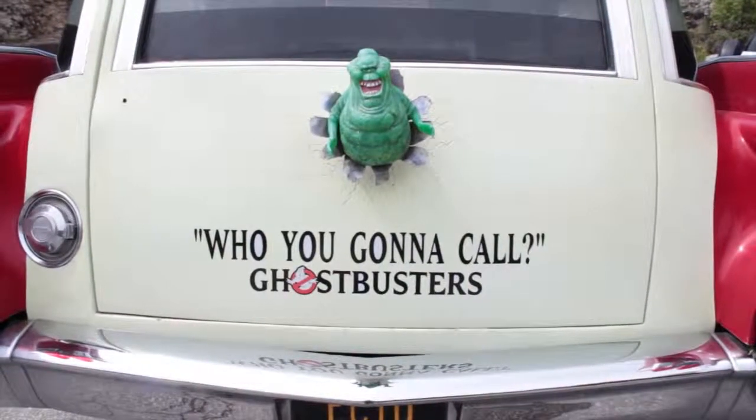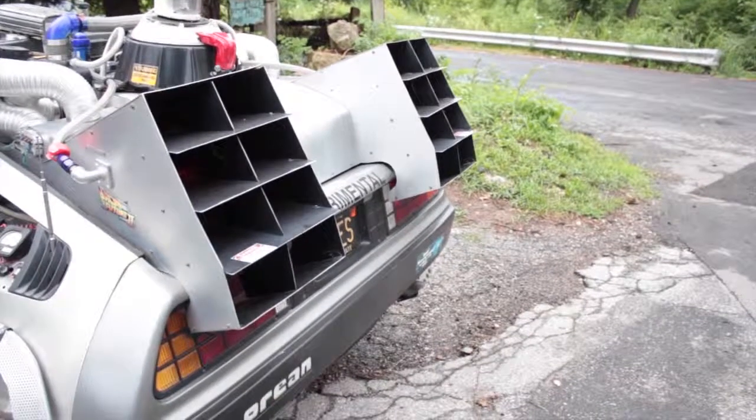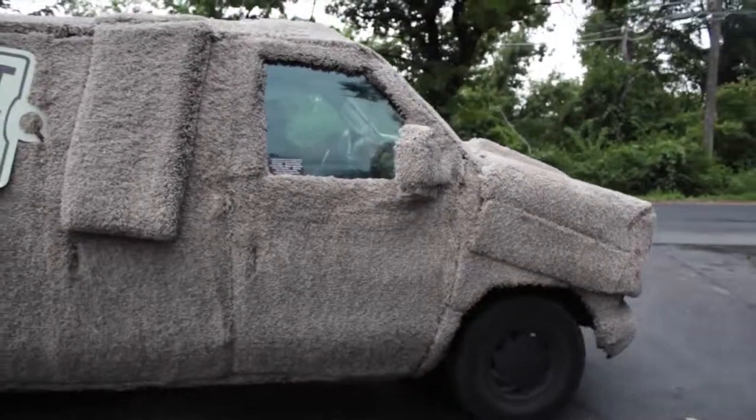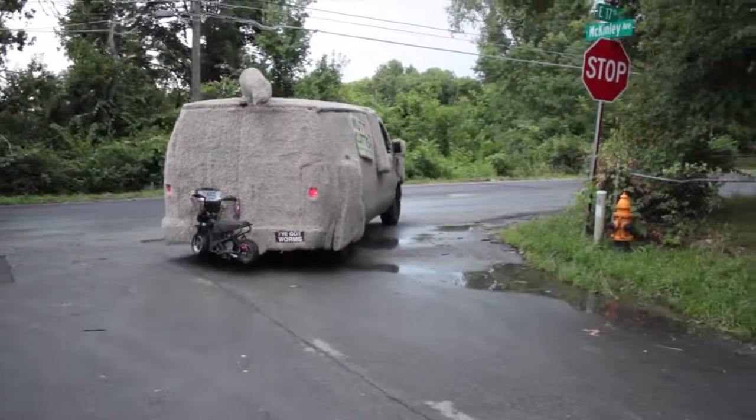Movie cars — people go, 'Oh my god, I can't believe I'm seeing this car. I can't believe it's on the street. I can sit in it.' They have all these reactions and smiles, and it really makes you feel good to know you've made somebody happy. So look out, and if you see me, wave, yell at me, honk — that'll be me.